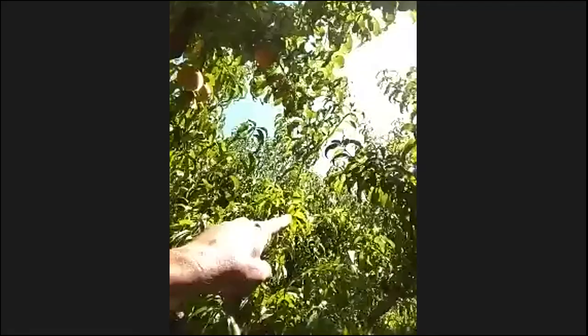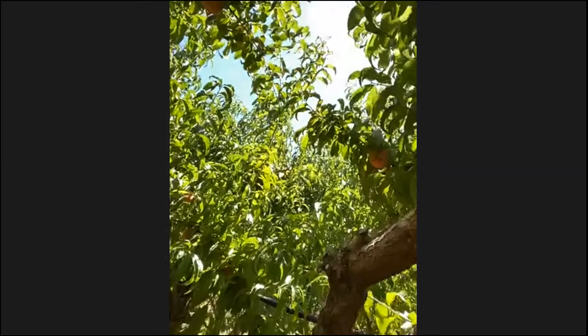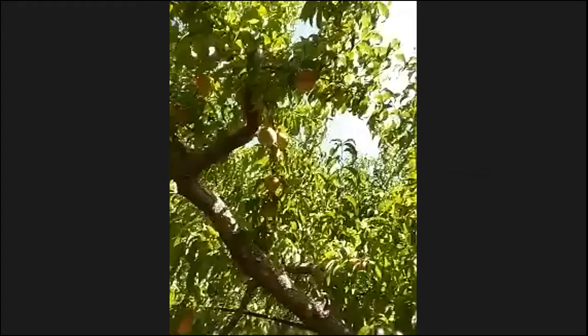You want good growth because you want a healthy tree to grow nice big peaches, but you also want plenty of light coming through. You can see we have pretty good light in this block. If we overgrow the trees we won't have enough light coming through the bottom and there can be issues with flavor.